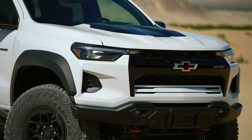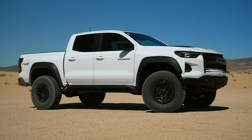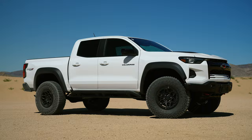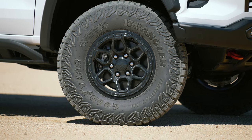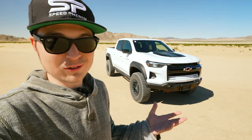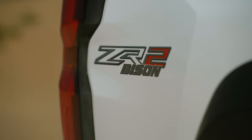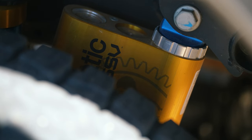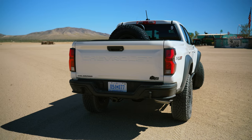This is going to be the pinnacle off-road variant from the Colorado series you can buy. It takes the upgrades from the ZR2 but then adds even more off-road flair. Chevrolet has worked with AEV — American Expedition Vehicles — to create a lot of cool upgrades. I'm going to take you on a tour of this new Bison and then we're going to take it out to see how it performs out here in the desert.